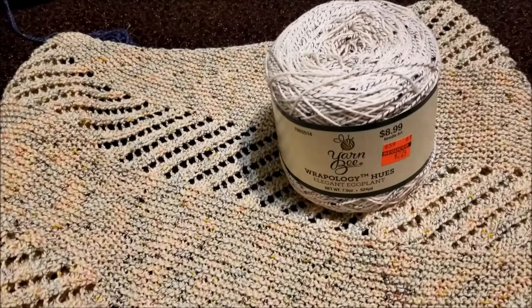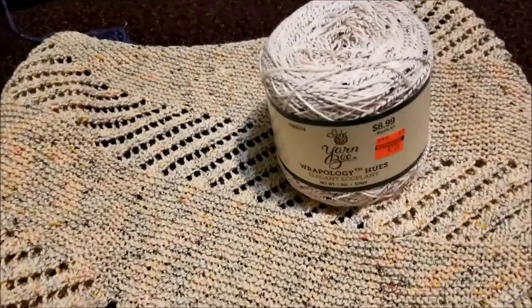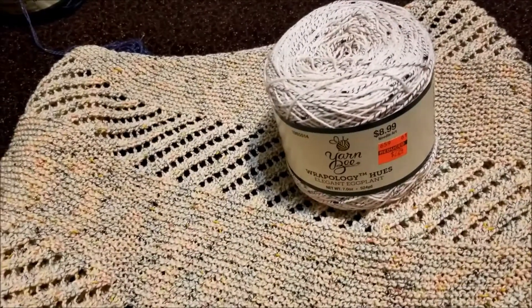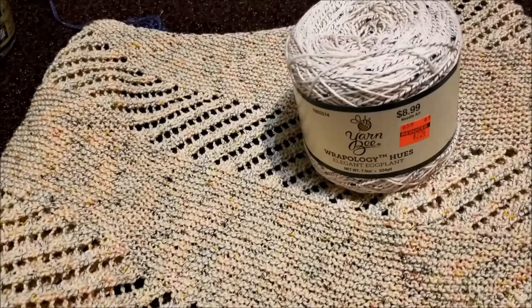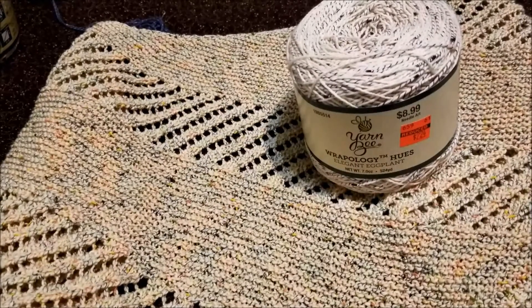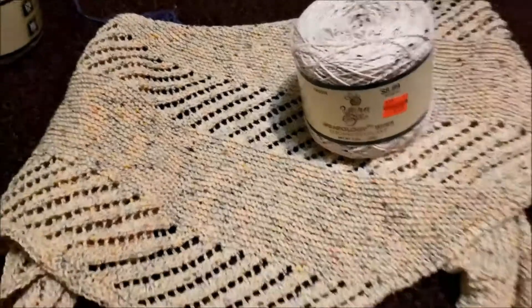I have a new favorite yarn and there's good news and bad news. The good news is that I got it at the Hobby Lobby clearance sale, so I got it for a great price. The bad news is it's discontinued and I can't buy more of it. I'm Michelle, this is my Romantic Tangle, and let's talk about Wrapology by Hughes because I am obsessing with this stuff.